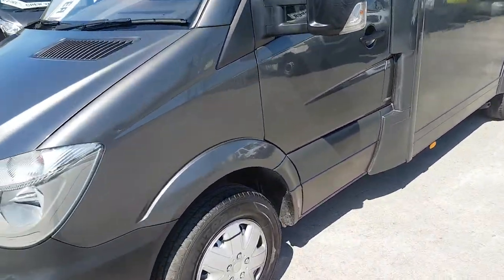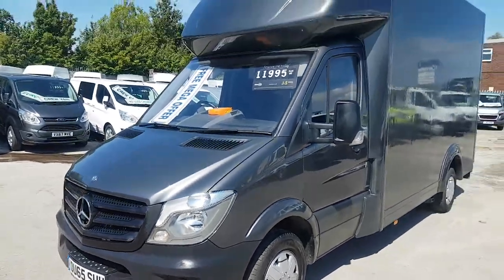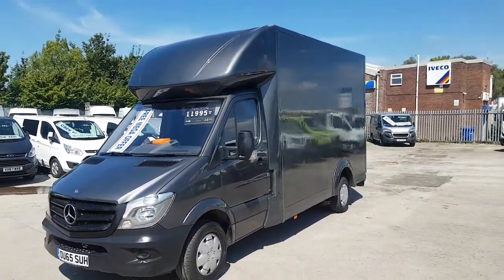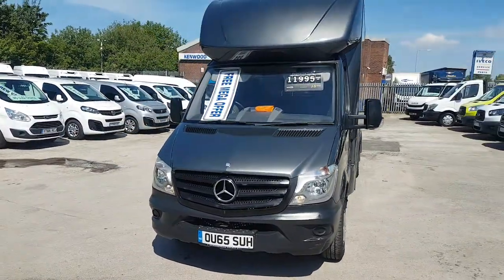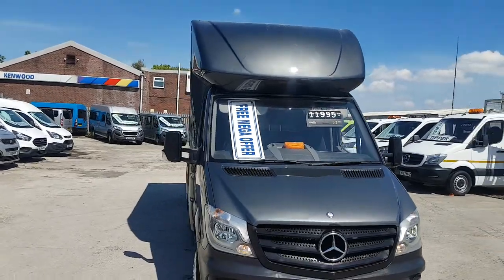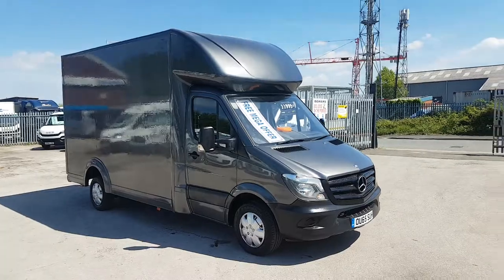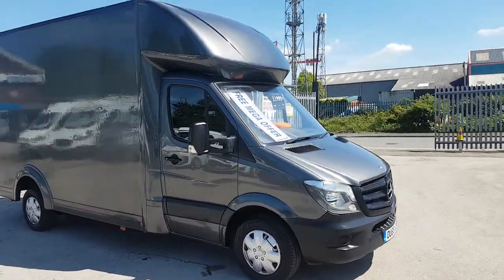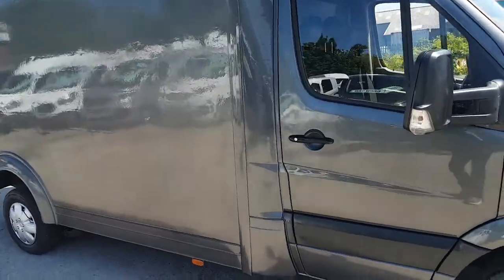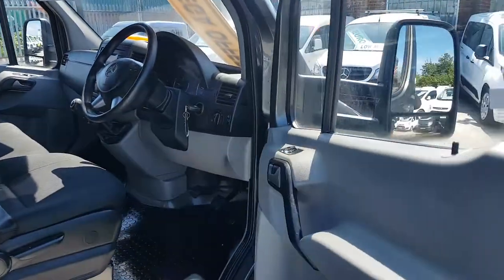There's a mark here on the front of the bumper. A couple of small dents just on the door here, as you'd expect — just there. Might be hard to see on the camera.